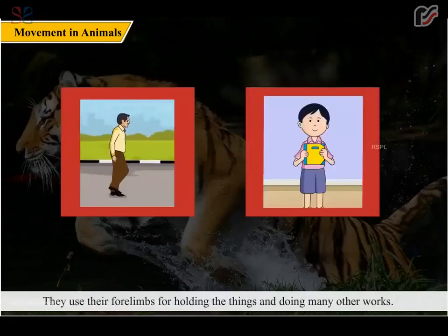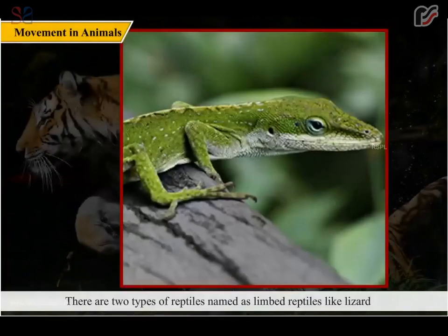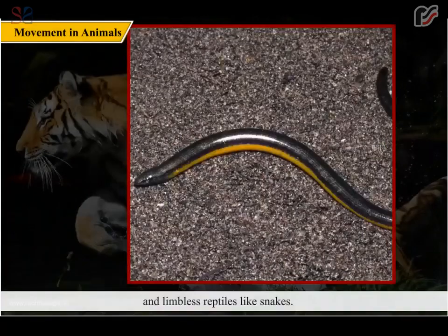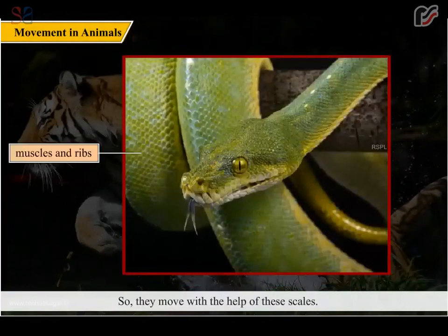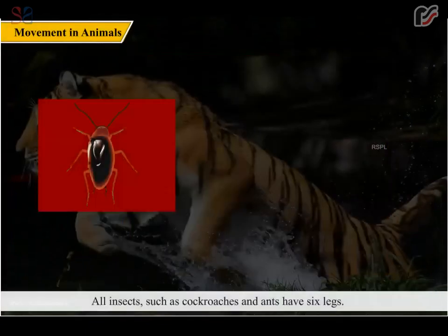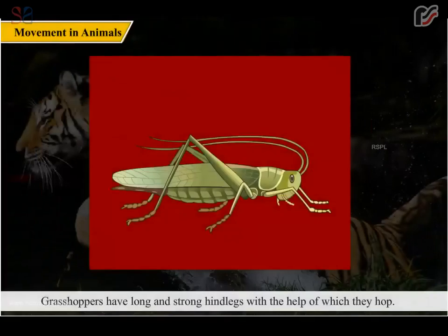Human beings walk or run with the help of hind limbs and use their forelimbs for holding things and doing many other works. Reptiles are crawling creatures; there are two types — limbed reptiles like lizards and limbless reptiles like snakes. Snakes have scales on the lower surfaces of the body attached to their muscles and ribs, so they move with the help of these scales. All insects such as cockroaches and ants have six legs and move on the ground with them. Grasshoppers have long and strong hind legs with which they hop.